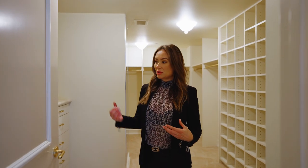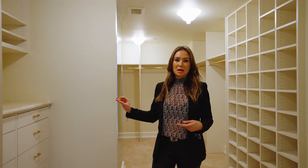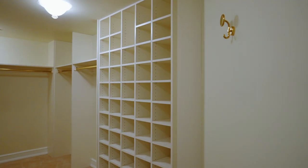The biggest complaint for high-rise buyers is never enough storage. This condo has two very large walk-in closets and a dressing room area. As you can see, there's additional storage to the right — tons of built-in closet space with a very generous depth.